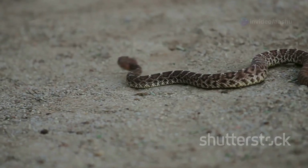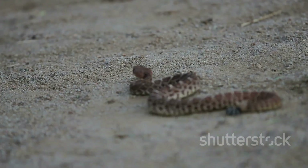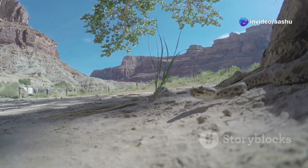With each loop, the snake lifts a portion of its body, shifting it forward and placing it back down on the sand. This creates a distinctive track resembling a series of parallel J-shapes imprinted on the dunes.